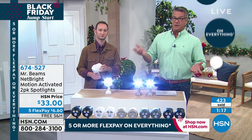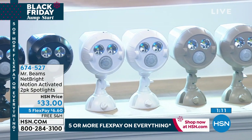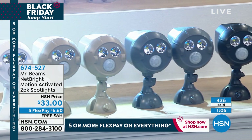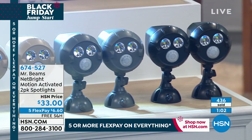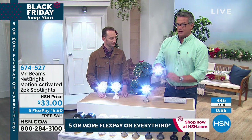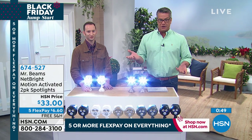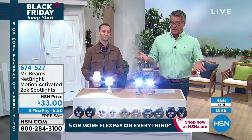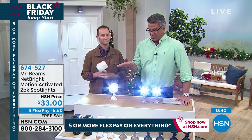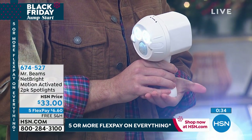Once a year you pop out the batteries and put new ones in — no babysitting. They have a subtle design that can go right under an eave or underneath gutters. You can articulate them with a little crank on the side — finger tighten them and situate them wherever you want. I'm almost 500 units gone just in this airing. Flex Pay is only $6.60, and they're free shipping today. Take advantage of the great prices during our Black Friday Jumpstart.